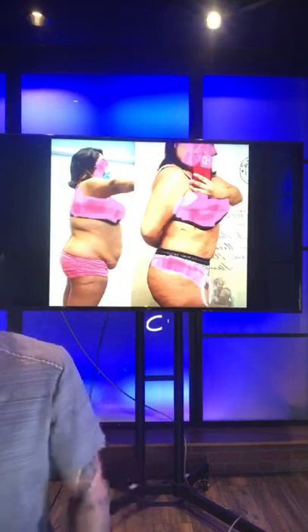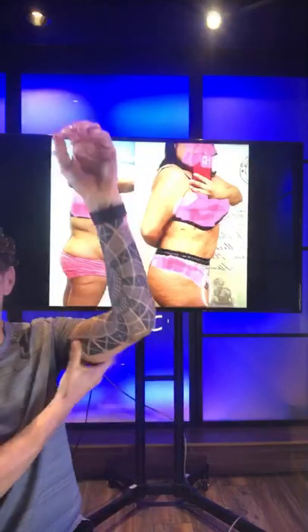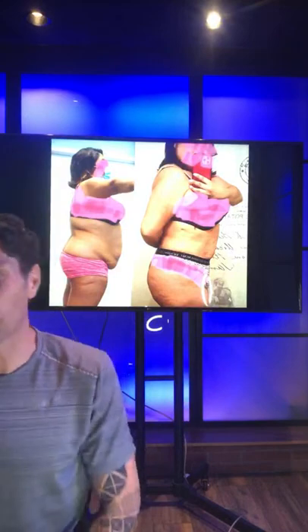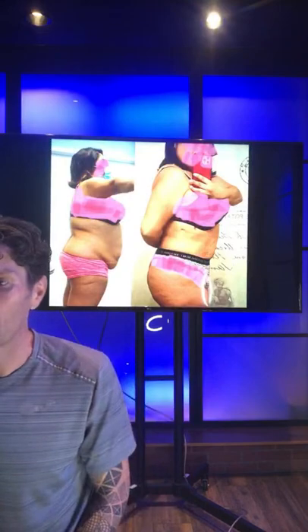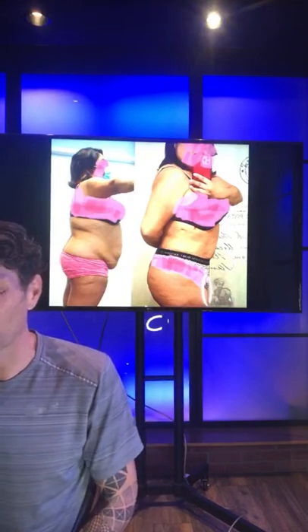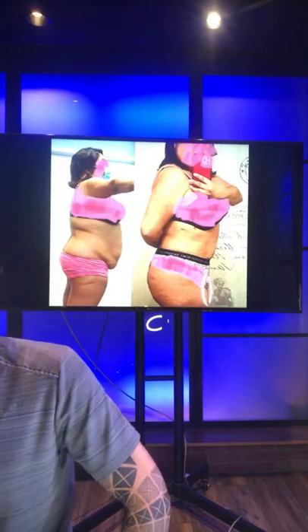Is there full body lipo? Absolutely — any part of your body that has fat. We do the chin, the buffalo hump on the back, underarms, back, forearms (I've done a handful), breast reduction with liposuction, upper back, full abdomen all the way around the waist, lower back, butt reduction or butt augmentation with fat transfer, full thighs circumferentially all the way around. The only part we don't do is a small strip near the hamstring where there's a big blood vessel I like to avoid.